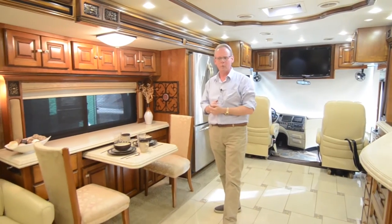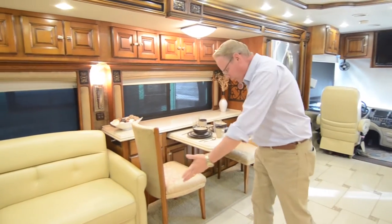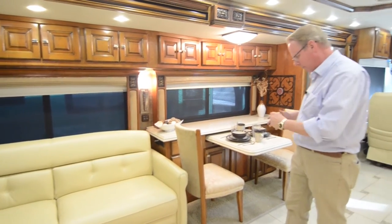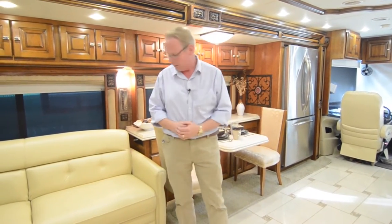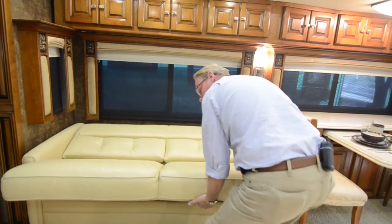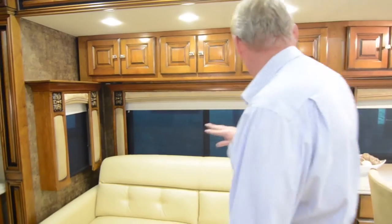No evidence of any leaks in here whatsoever — no stained areas on the carpet from leaks or anything like that. There is very little carpet, and I'd rate it about an eight on a ten scale. Almost everything up here is tile. Over here we've got our ultra leather sofa in a jackknife style — it lifts up and flops out, so you've got sleeping for a person here. The same thing is on the other side, so both sofas make sleeping areas. You've got the electric day-night shades throughout.